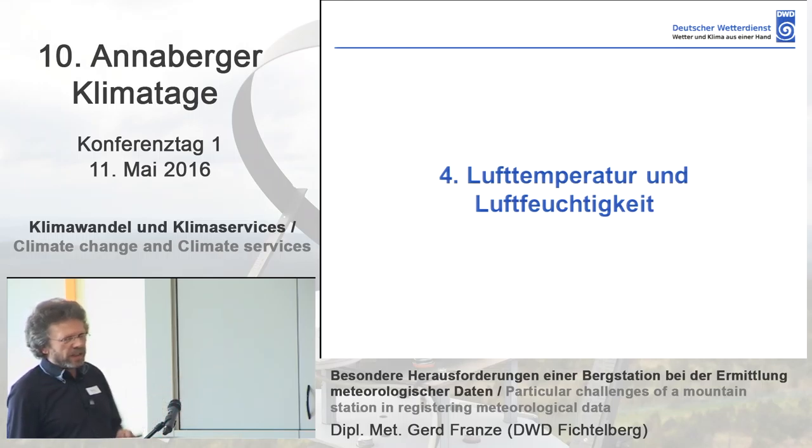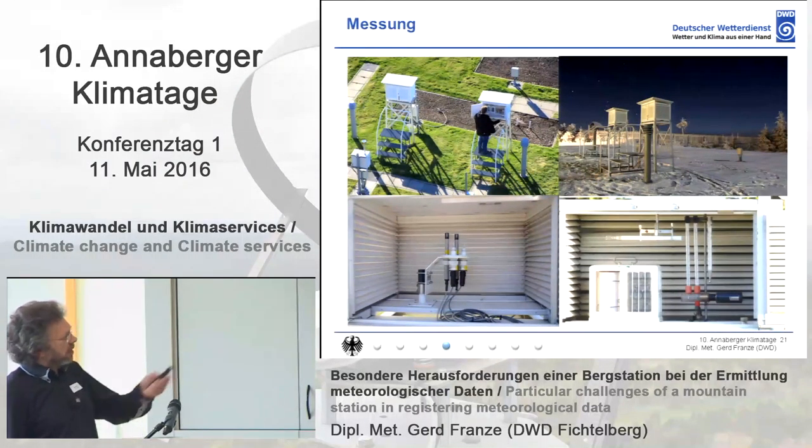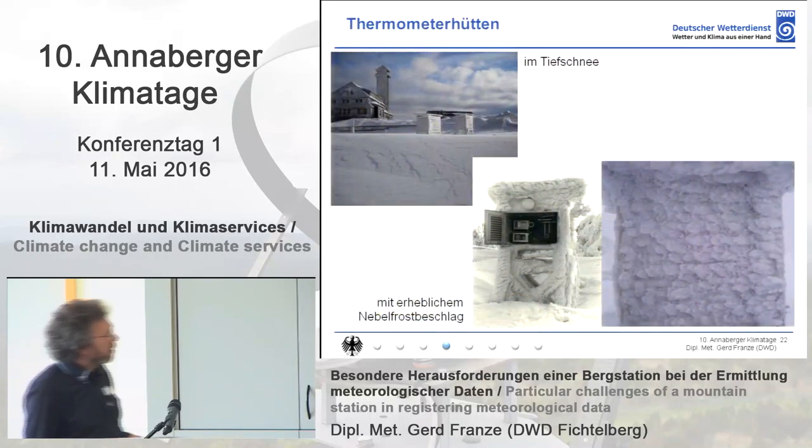Nowadays these wind measuring devices are further developed — also a 3D wind measuring device — so that you can measure higher wind speeds, not only 60 meters per second, and so that they can be used at a mountain station. Air temperature and air humidity — you would think there are no problems, but that's not really the case. Here you can see how the measuring devices are distributed: on the right-hand side the conventional shelter, on the left-hand side the electronic shelter with resistance thermometers.